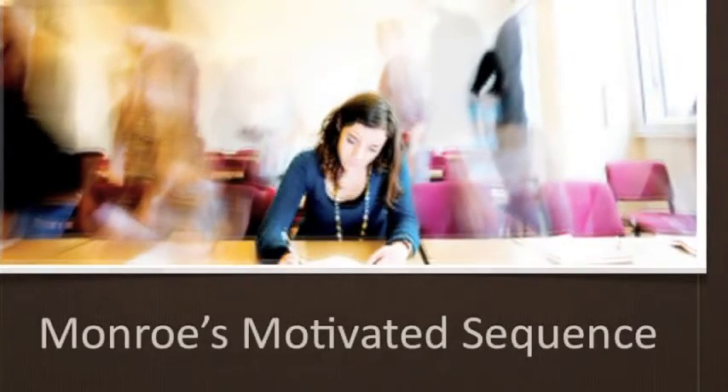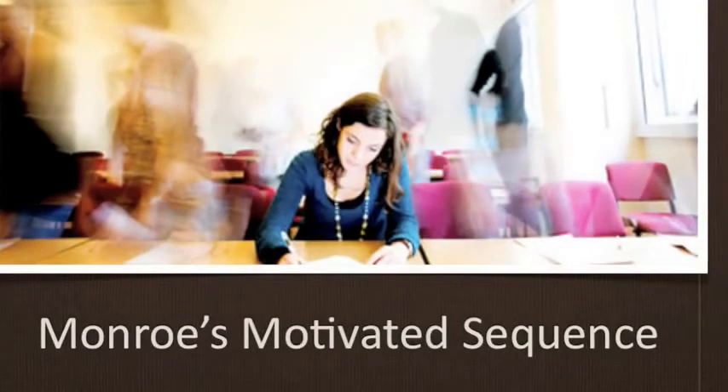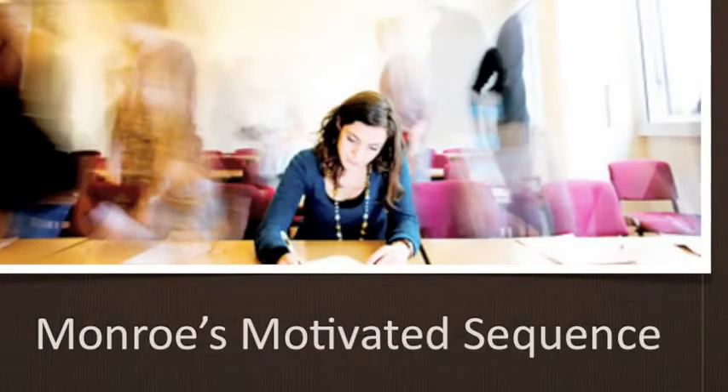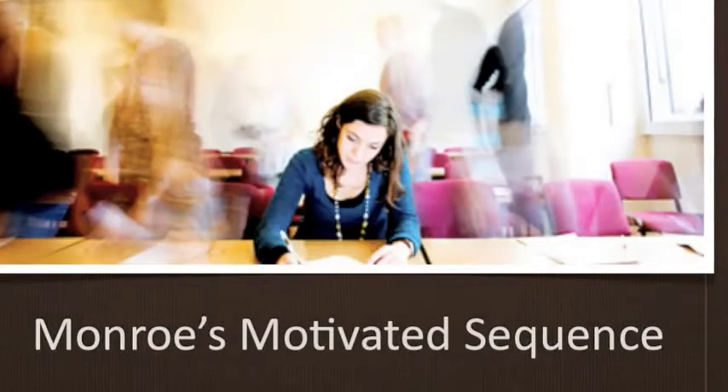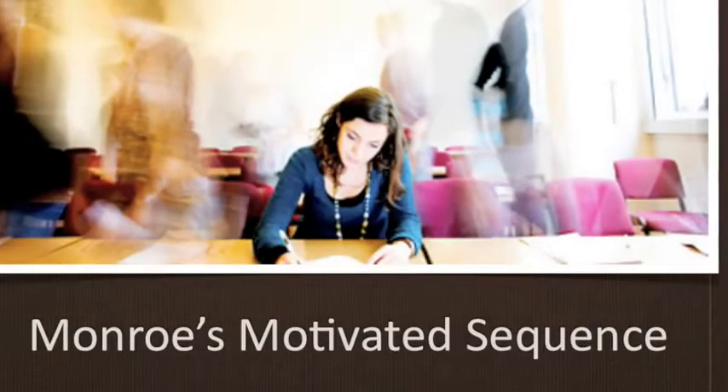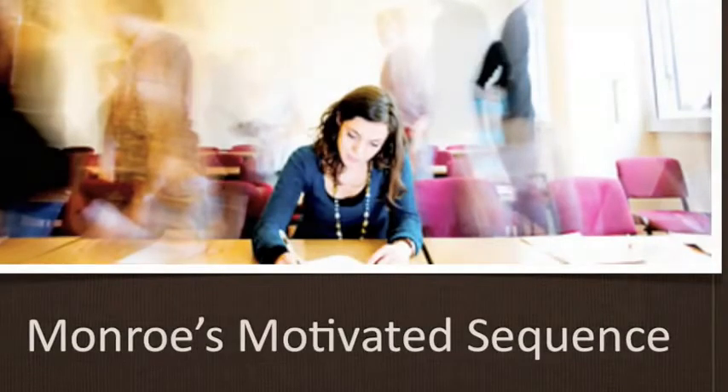So the burden lies on you, the speaker, to craft a speech that motivates people to act. But don't worry — if you follow a tried and true method of persuasion, your job of persuading an audience is much easier. This method is known as Monroe's Motivated Sequence, and it consists of five steps. This method has been used since the 1930s and is probably the most effective way to get people to take action — much more ethical than forcing someone at gunpoint, and it shouldn't get you arrested.